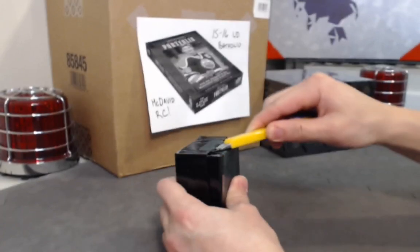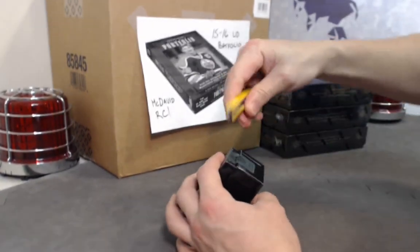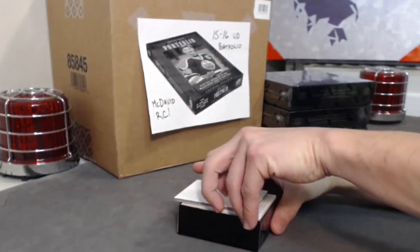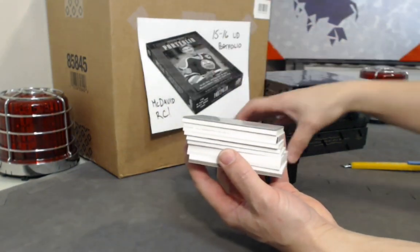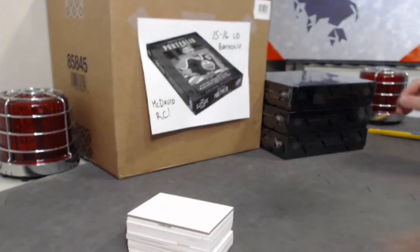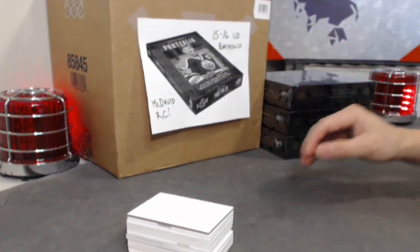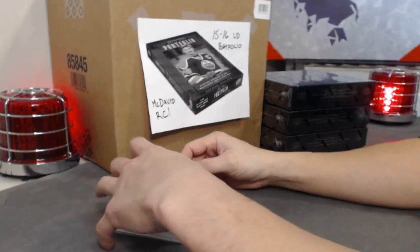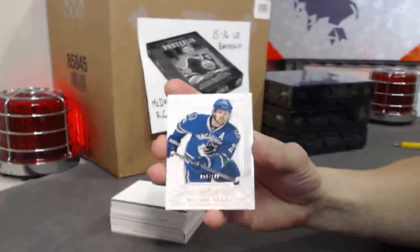This is a player break, so each card will go off to its designated player — we auctioned off every single player in this product. Let's heat it up with some mojo, good luck all!